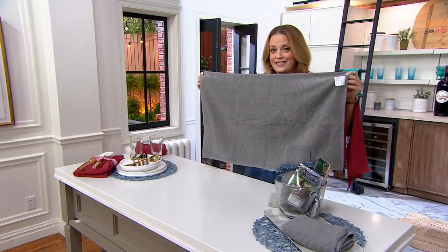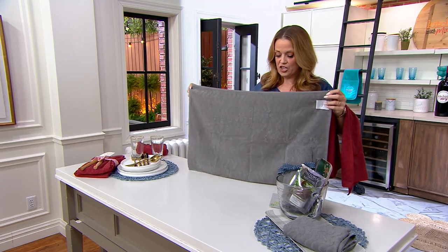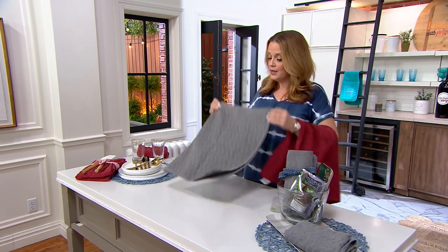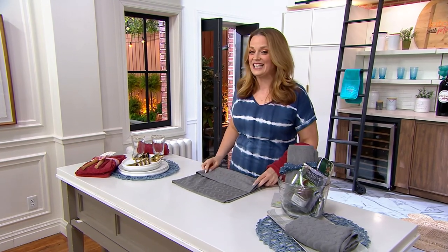The towels themselves are 20 inches by 30 inches, so they are kitchen towel size. But we've been suggesting that maybe you could use them in the powder room, in the guest bathroom, and all over the home for cleaning as well.